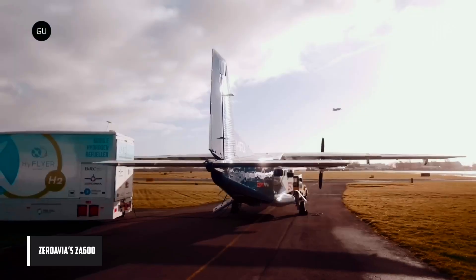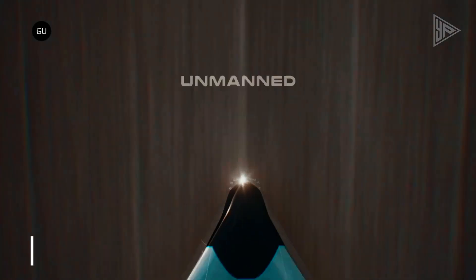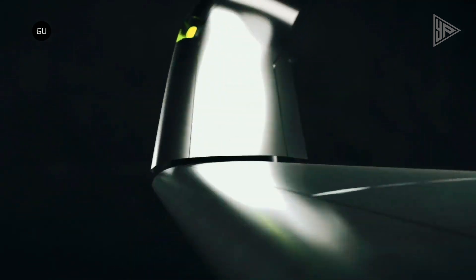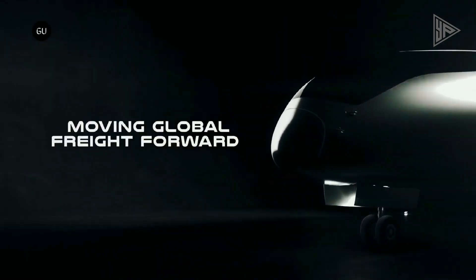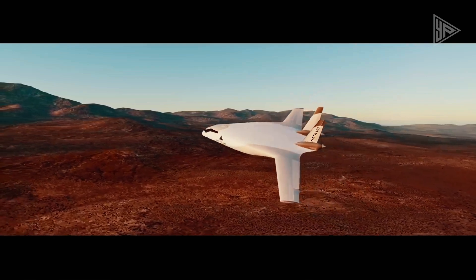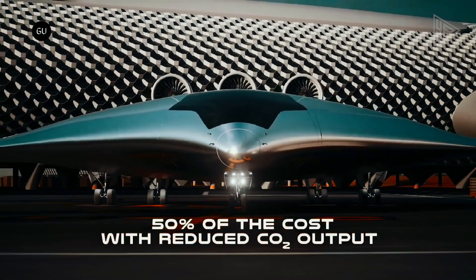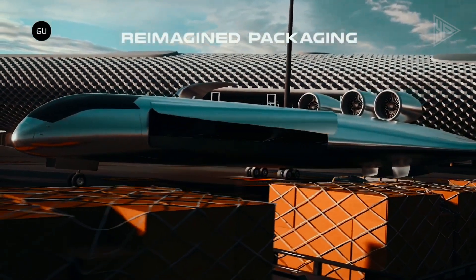ZeroAvia's ZA-600: In collaboration with Natilus, ZeroAvia will use its ZA-600 hydrogen-electric propulsion system to power the Kona autonomous freight aircraft. The Kona's blended wing body design provides plenty of room for the storage of hydrogen fuel. In order to prepare 19-seat regional aircraft like the Dornier 228 for commercial flights, ZeroAvia intends to utilize the 600-kilowatt powertrain in 2025.